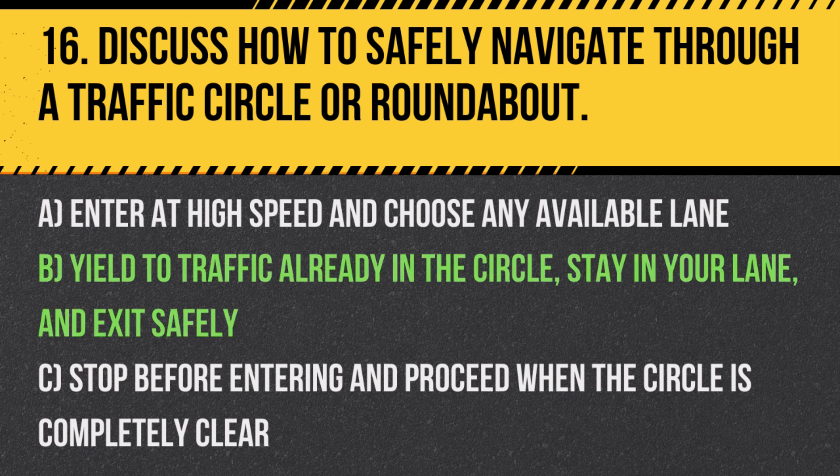Answer: B. Yield to traffic already in the circle, stay in your lane and exit safely. Roundabouts are designed to improve traffic flow and reduce accidents.